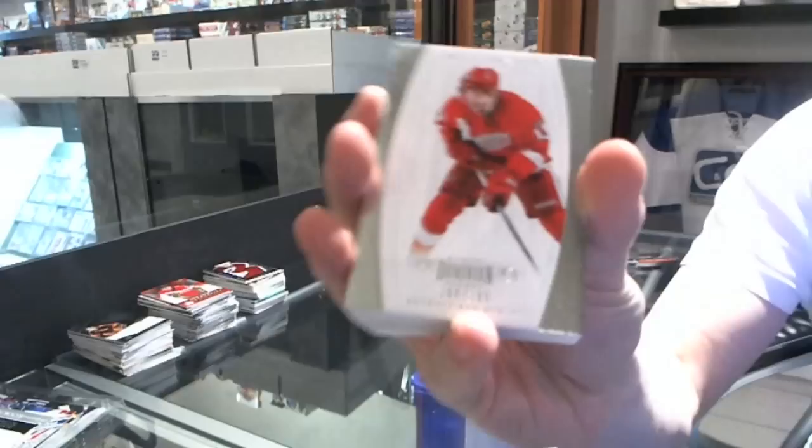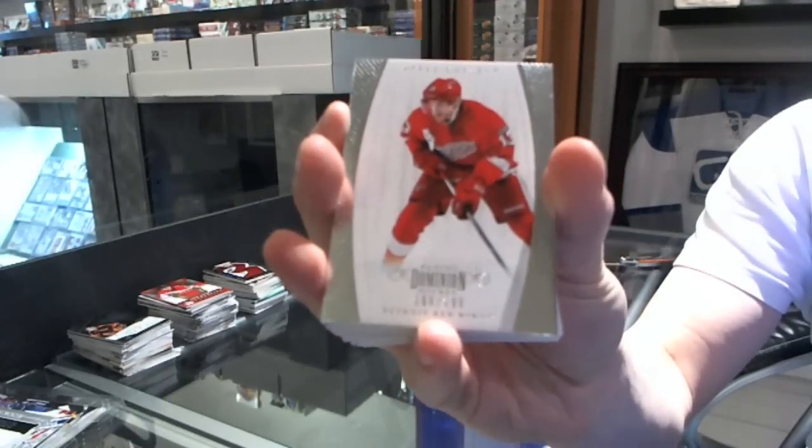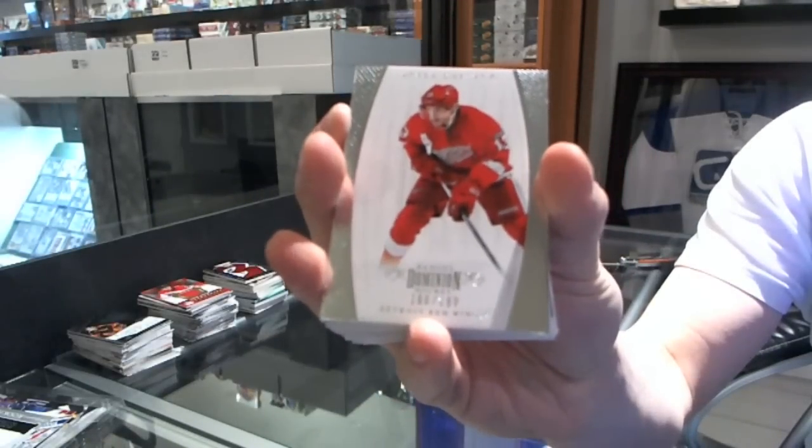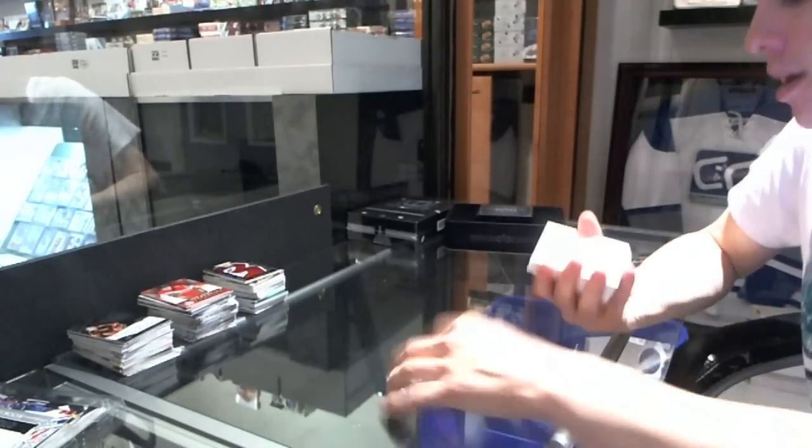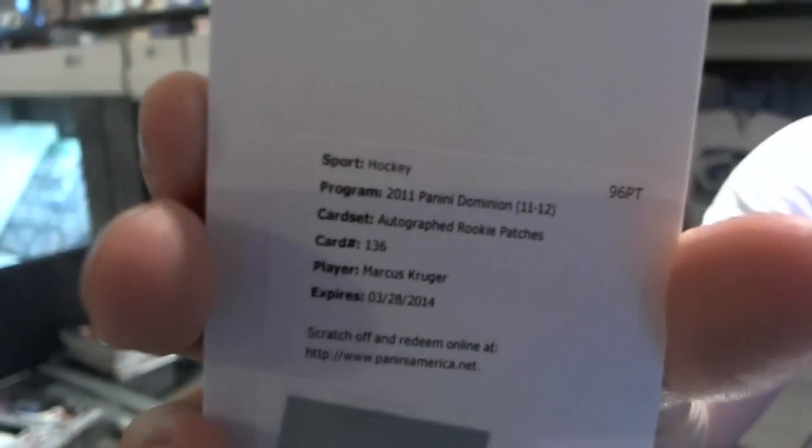We got a base card numbered to 199 for the Detroit Red Wings, Pavel Datsyuk. We've got a redemption for a rookie patch out numbered to 199 for the Chicago Blackhawks, Marcus Krueger.